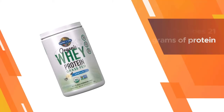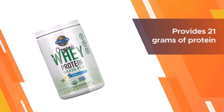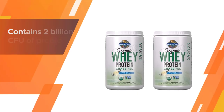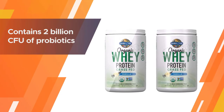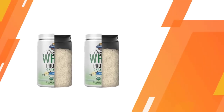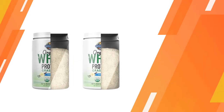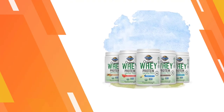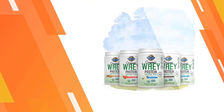The powder mixes well into your favorite beverage and comes in five flavors including chocolate, chocolate peanut butter, lightly sweet strawberry, strawberry, and vanilla. Each serving provides 21 grams of protein, 2 grams of sugar, 120 calories, and 4.7 grams of BCAAs. The product also contains 2 billion CFU of probiotics.